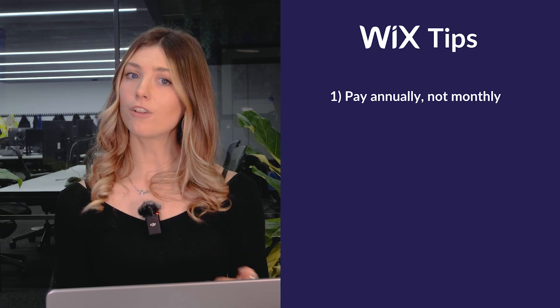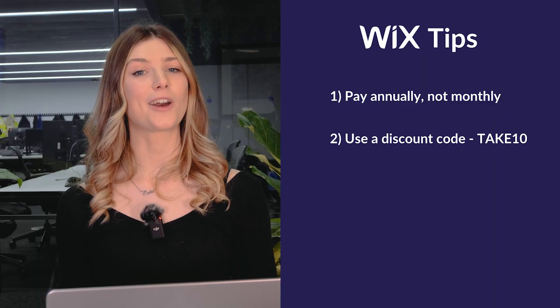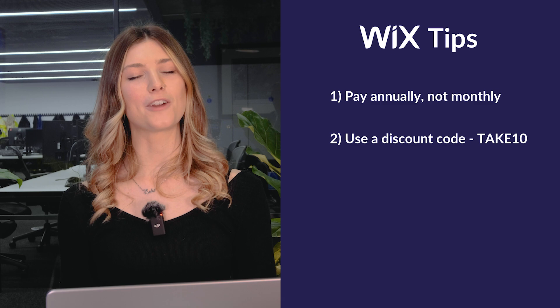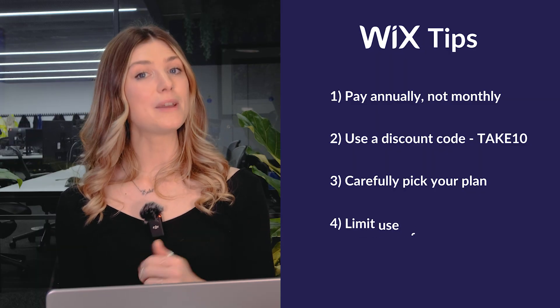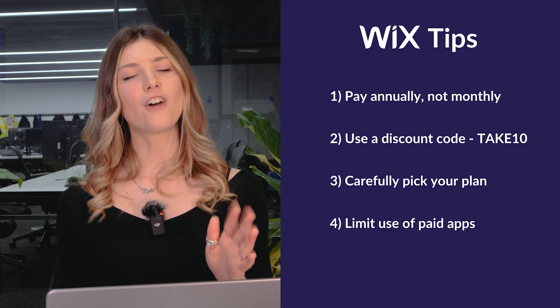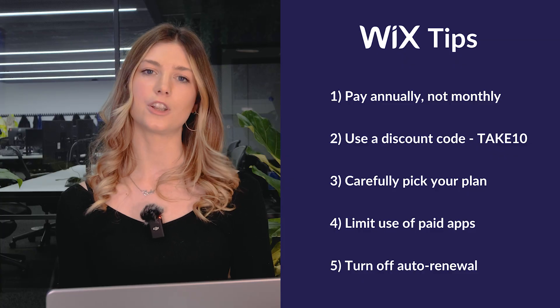Now let's talk about how to keep your expenses in check. First, choose an annual plan — by paying upfront for the year, you'll pay less per month than opting for a monthly subscription. Second, use a Wix discount code: right now you can use the code TAKETEN at checkout to get 10% off any Wix plan. Third, pick the right plan for your needs — if you don't need e-commerce functionality, you can save money by sticking with the Lite plan instead of upgrading to the Core plan. Fourth, limit paid apps — many apps on Wix are free, but premium ones can add to your costs, so only pay for apps you truly need. And fifth, turn off auto-renewal in advance so you're not caught by surprise when your subscription renews after the first year.